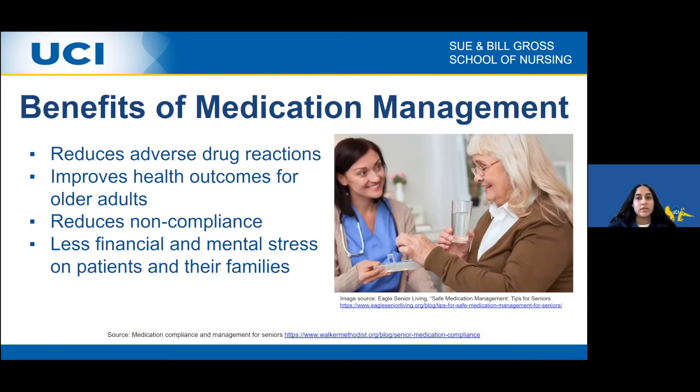The benefits of medication management are significant. Through proper medication management, such as making sure one is taking the correct medication, individuals can reduce adverse drug reactions. It also improves health outcomes for older adults, as the medication is being used for its desired action. Medication management also reduces non-compliance rates and places less of a financial burden and mental stress on older adults and their family members.